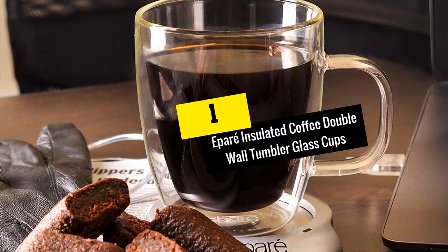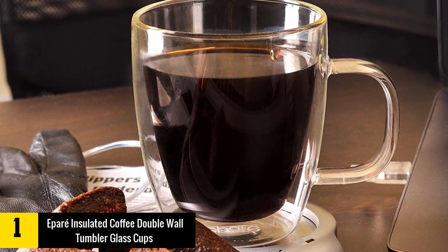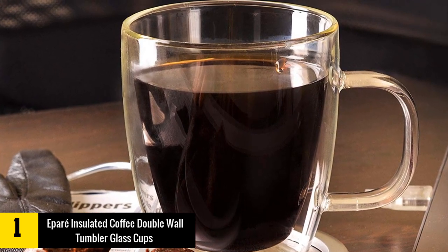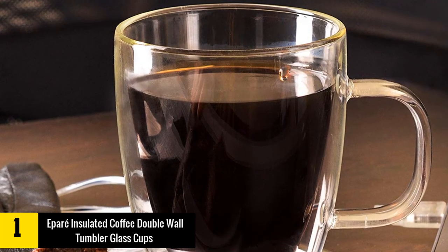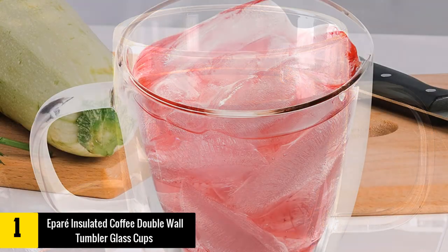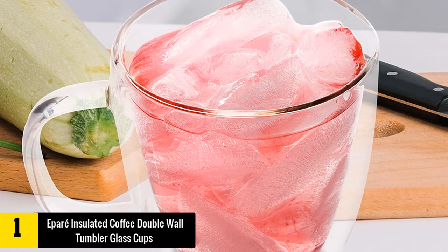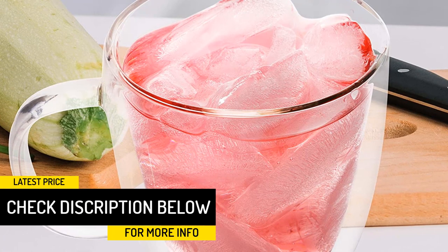At number 1: Epara Insulated Coffee Double Wall Tumbler Glass Cups. Epara insulated coffee mugs are the ideal option for coffee brewers, highly compatible with all types of drinks from coffee to cold beverages. The cups feature hand-blown borosilicate glass that acts as a thermal conductor barrier and maintains the temperature of the drink. They also have a dual insulation sleek wall that helps standardize temperatures.